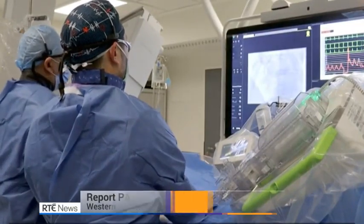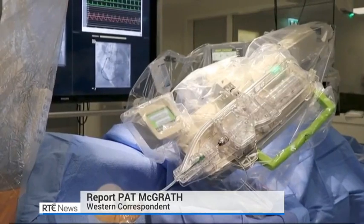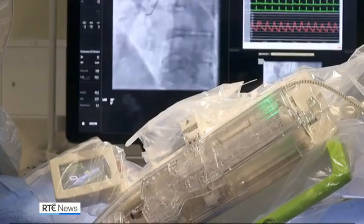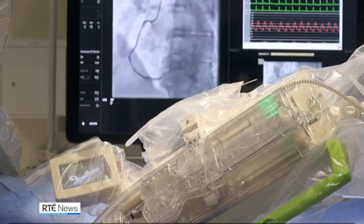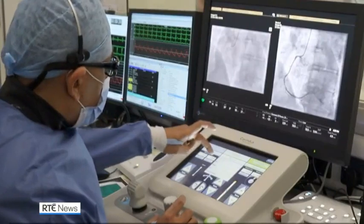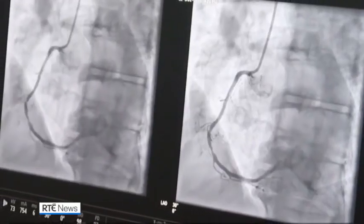The appliance of science. By their very nature, cardiac procedures require precision. Doctors say the use of this new technology allows for even more specific insertion and placement of life-saving stents. They're used to help open up blocked arteries, improving the flow of blood around the heart.